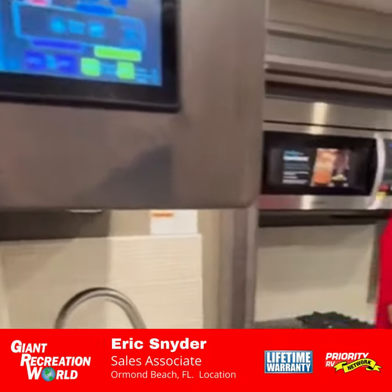I hope you enjoyed this quick tour of the Challenger. Come on down and see us and let's make a deal on this.